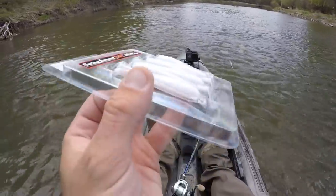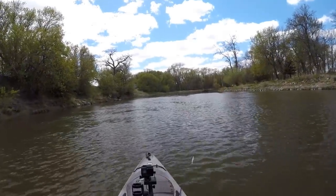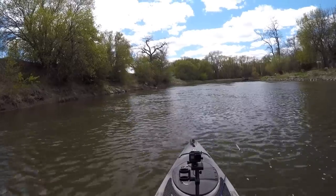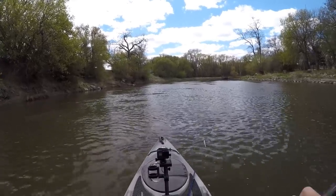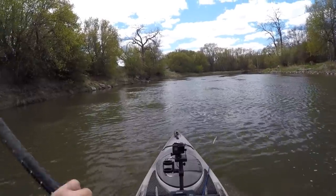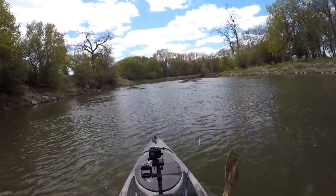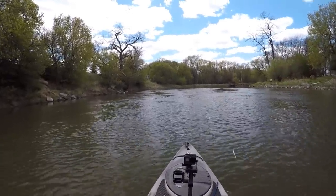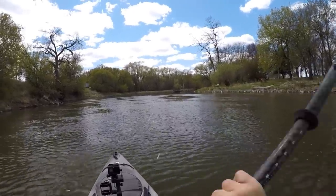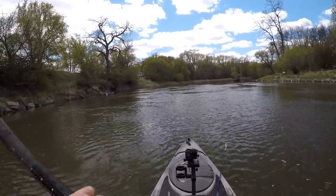Whether it's a swim bait style like these or a twisty tail, we can catch just about any kind of fish on them. That's another big appeal to me about river fishing — you'll never know what you'll catch. Honestly I'm hoping I can find some smallies out here today, but I'd be happy catching just about anything. It's a great day to be out here on the river. Let's go see if we can catch some fish.